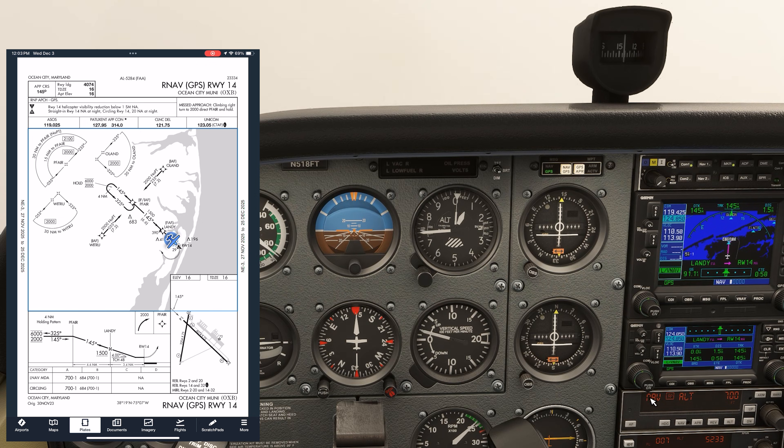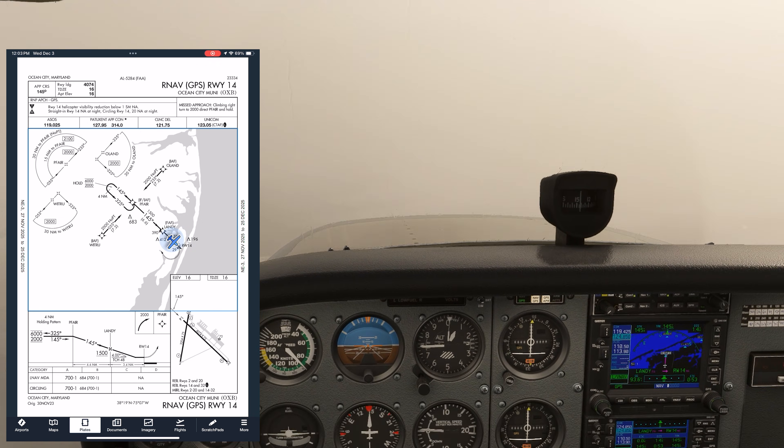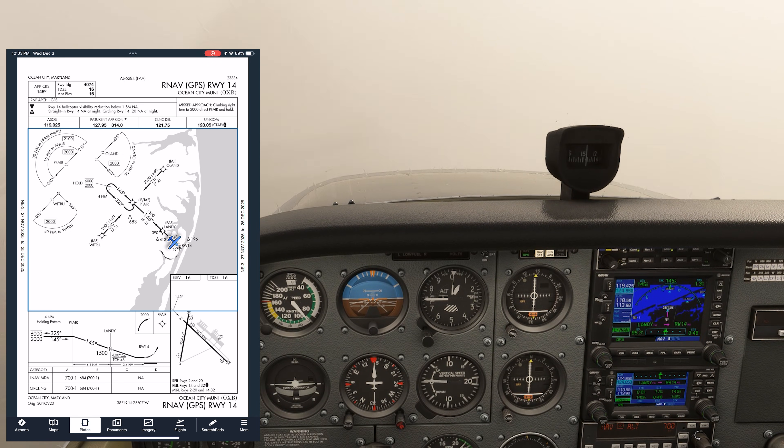Where do we go missed? Here's the next mistake. Students look at the plate and say the missed approach point is at the runway, then say they can go missed any time before then. If you go missed early and make the prescribed turnout, you won't have protection. You could definitely start a climb any time, as long as you stay at least 700 MSL, but you have to follow the lateral course of the approach.